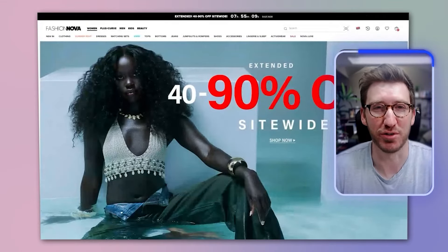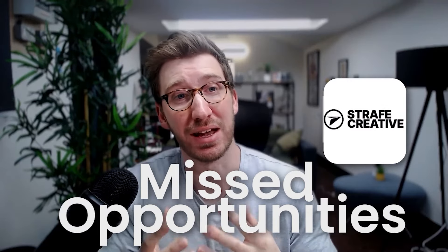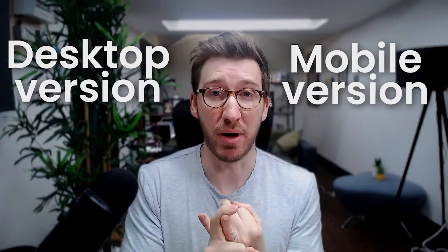They pull in thousands of visitors every single day and I'm going to highlight a few of their missed opportunities that, at Strafe Creative, we would definitely address to increase their conversion rates. I'm going to zero in on key areas where they might be losing sales — looking at the desktop and mobile versions, elements on the individual product page, and their checkout flow.